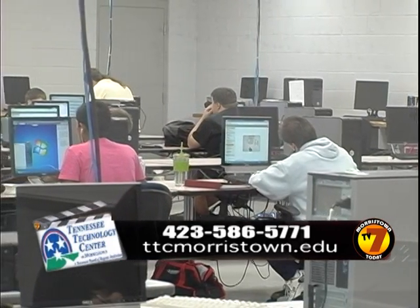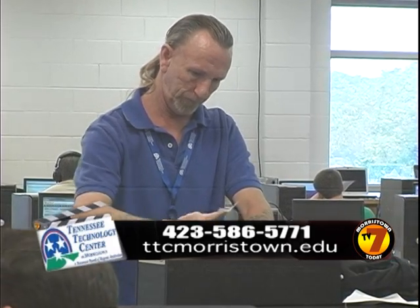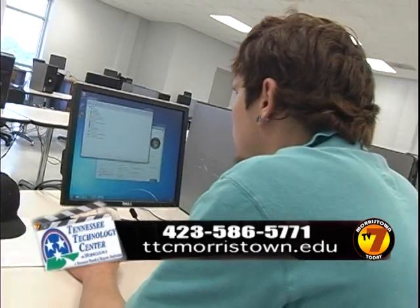We offer three certificates. The first one is desktop technician. In our desktop technician program, we offer a basic introduction to computer repair and maintenance. We teach someone the basics of how to take a computer apart, troubleshoot what's wrong with it, fix any problems that they find, remove viruses, and reassemble a computer if necessary.